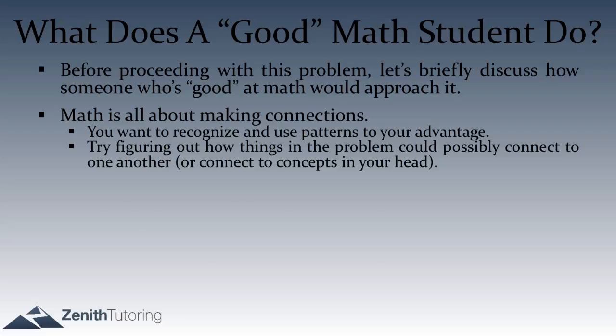Math questions aren't solved all at once. Especially on very difficult problems, if there are six connections to ultimately make, rather than trying to leap to the final answer, focus on the first connection. Just write something down, make one connection, and see where that takes you. Making that one connection will bring you closer to the final destination, and then you'll be able to solve the question.